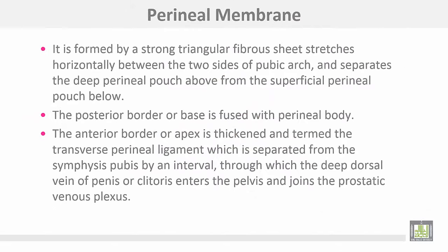The perineal membrane is formed by a strong triangular fibrous sheet that stretches horizontally between the two sides of the pubic arch, separating the deep perineal pouch above from the superficial perineal pouch below. The posterior border, or base, is fused with the perineal body. The anterior border, or apex, is thickened and termed the transverse perineal ligament, which is separated from the symphysis pubis by an interval through which the deep dorsal vein of the penis or clitoris enters the pelvis to drain into the prostatic venous plexus.